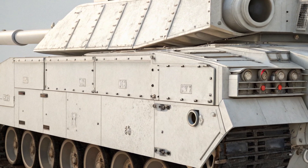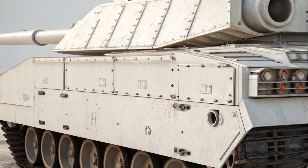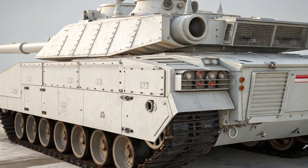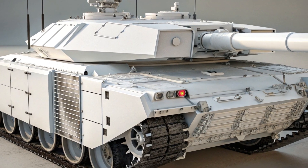shift toward precision, automation, and crew safety. Despite its impressive capabilities, production numbers remain limited and cost remains a significant factor in its deployment across Russian forces. Whether or not the T-14 will become the dominant tank of the future